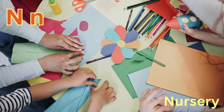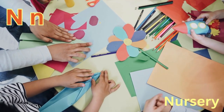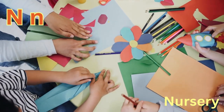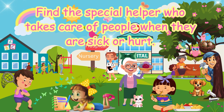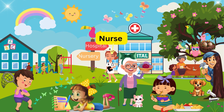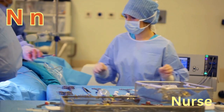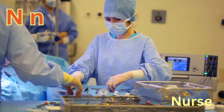Find a place that starts with letter N where babies and toddlers can be kept to play and learn. Nursery. N-N-Nursery.